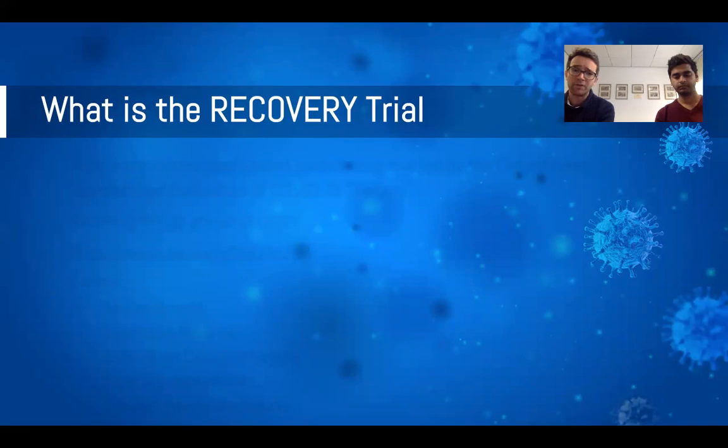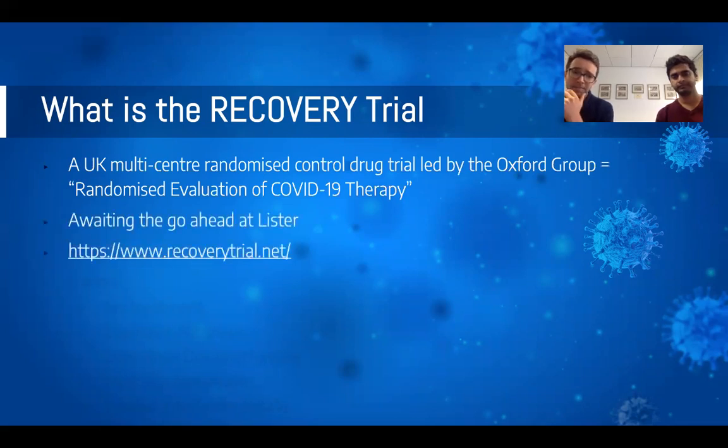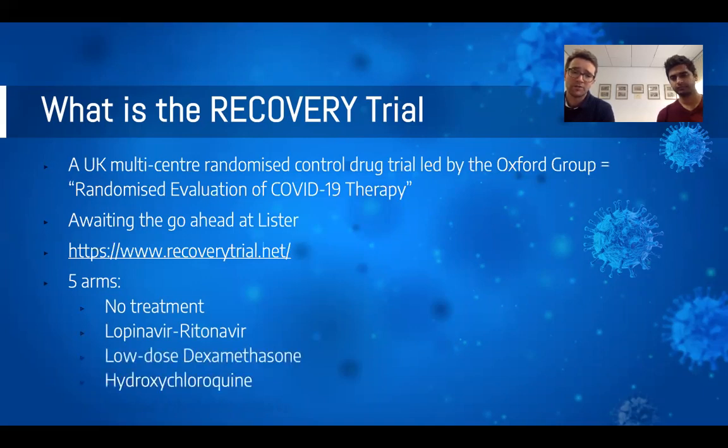A quick note on the RECOVERY trial — the Randomised Evaluation of COVid-19 thERapY. It is a UK multi-centre randomised controlled drug trial led by a group in Oxford. We are awaiting the go-ahead at Lister, hopefully within the next week or so. It has five arms: no treatment, antivirals normally used in the HIV setting, low-dose dexamethasone, hydroxychloroquine, and inhaled interferon beta. It's important to flag this up so that when patients are recruited over the coming weeks, clinicians are not surprised if they are on some of these slightly atypical treatments.